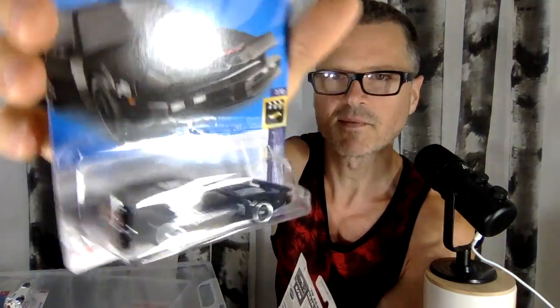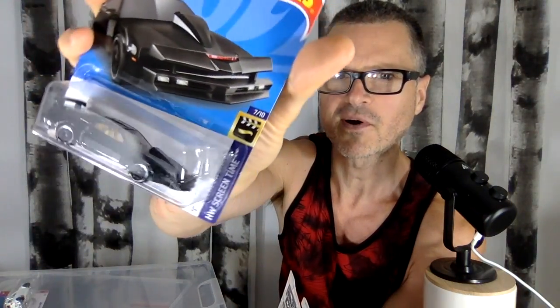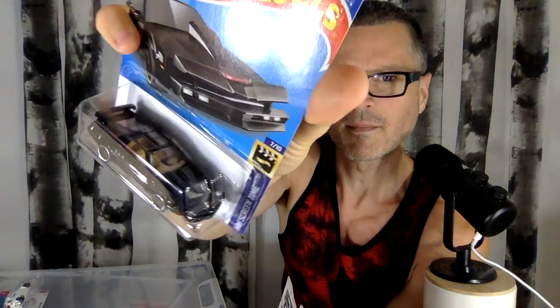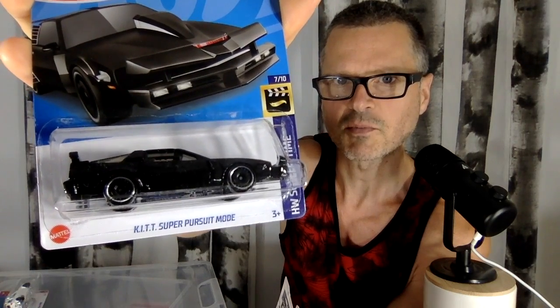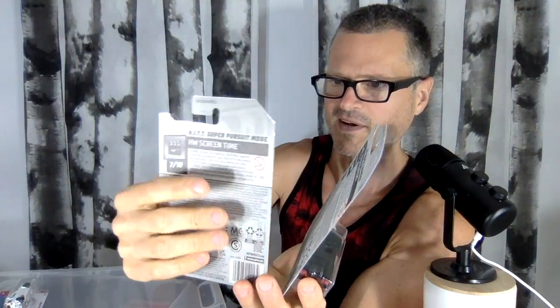These two black cars — this kit is awesome. I think it is a Mattel-inspired Knight Rider. There's no new movie or TV show coming out, but I think this one is just Mattel-made — what Kit would look like. And it's Kit Super Pursuit Mode. That's the Super Pursuit Mode. It's been a long time since I've seen Knight Rider, but it's cool.